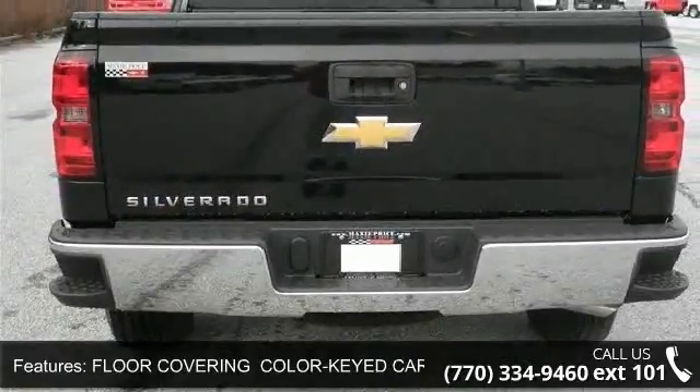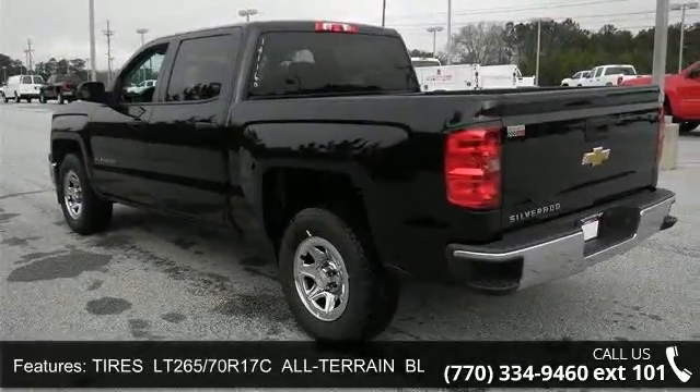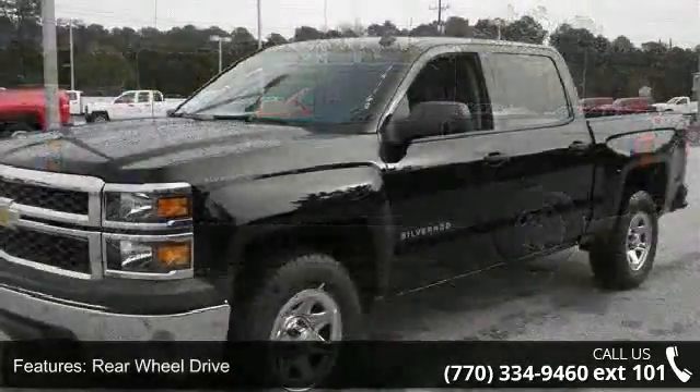Some of the top features included with this vehicle are power windows, auxiliary audio input, power steering, adjustable steering wheel, AC, rear head airbag, ABS, and AM FM stereo.